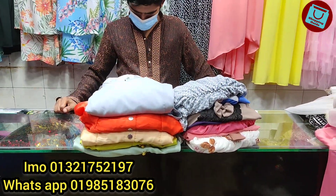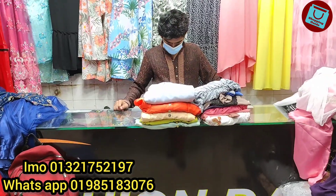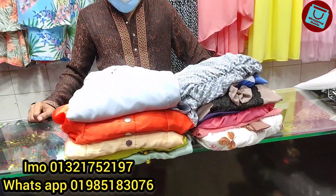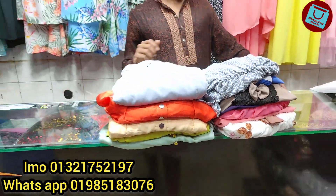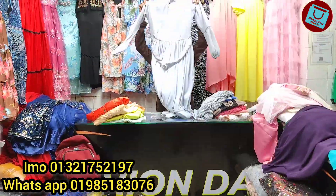Assalamualaikum, viewers, welcome back to my channel. I am going to share my video with you. We are going to show you the fashion daily. Here are the beautiful gowns.